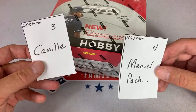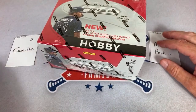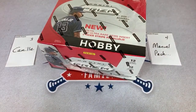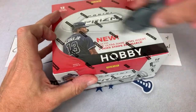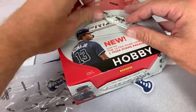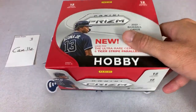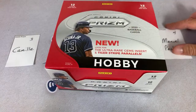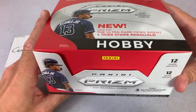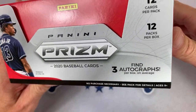Camille and Manuel are going to split up this first box — Camille's going to get six packs and Manuel is going to get six packs. Camille's got spot number three; if you're wondering why, we did spots one and two in the preview video. Hopefully the box we open tonight will be a little more reliable — in the preview video I felt pretty bad for Ernie, he was shorted an autograph. We're supposed to get three autographs per box, but it does say on average.